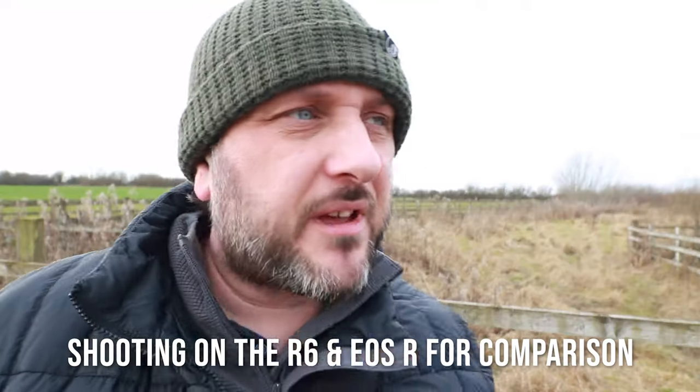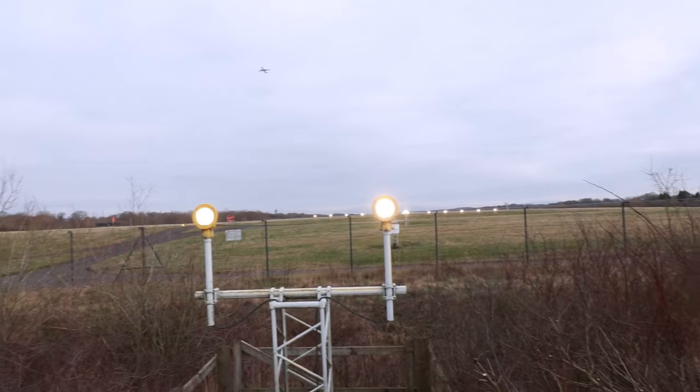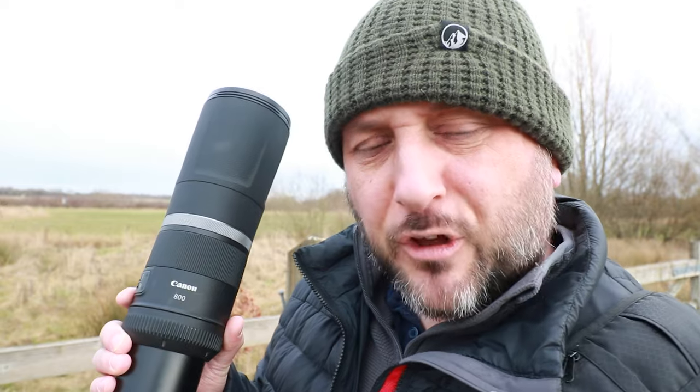We're in Mobily today, specifically at the southern end of Manchester Airport's second runway. If you haven't watched my previous video about this lens, a quick overview: it's an f11 constant aperture, 800mm prime. It just does exactly what it says on the tin.